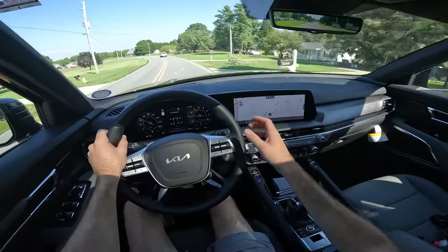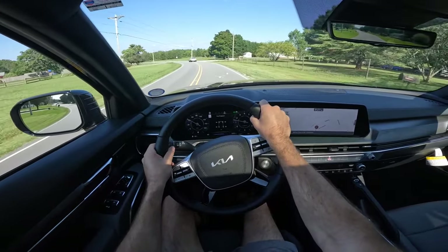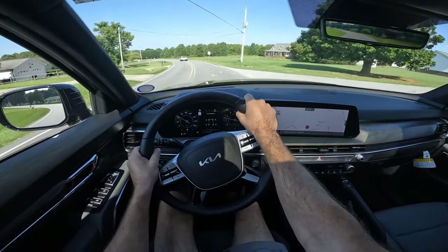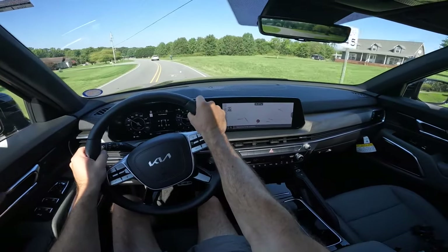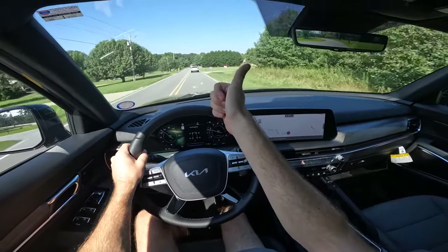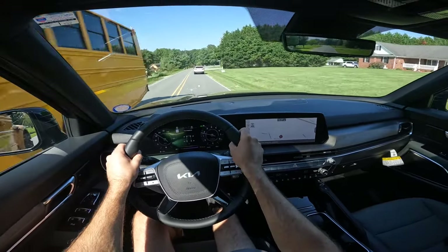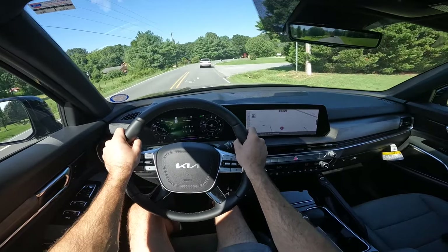That will wrap it up for the 2024 Kia Telluride SX Prestige X-Pro. Once again, a huge shout out to Carolina Auto Direct for providing this vehicle. Check out their website — link is down below. Give the video a huge thumbs up and consider smashing that subscribe button so you don't miss out on our daily uploads. I'll see you all in the next video.